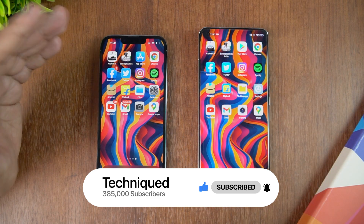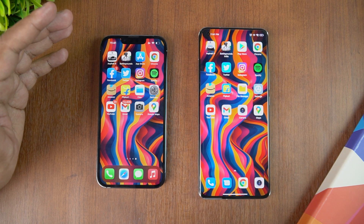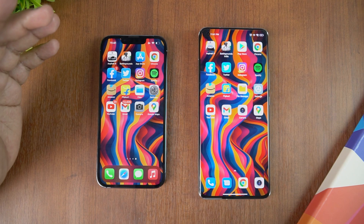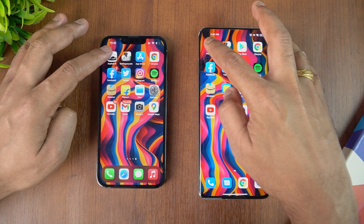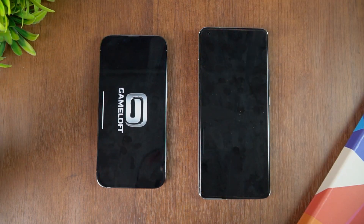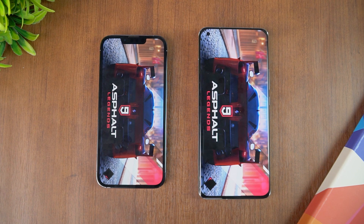First will be Asphalt 9 and then followed by 16 apps. This is not a completely accurate test, just an indicative test to give you an idea about how the performance and memory management would be. Let's start with Asphalt 9 — let's see which device opens it faster, the A15 Bionic or the Qualcomm Snapdragon 888.